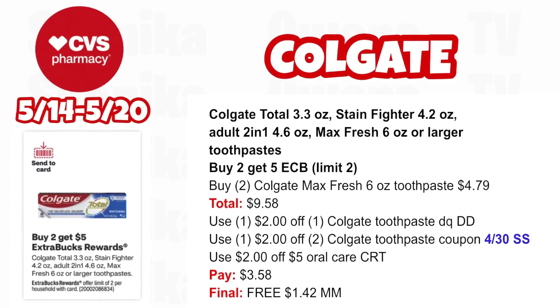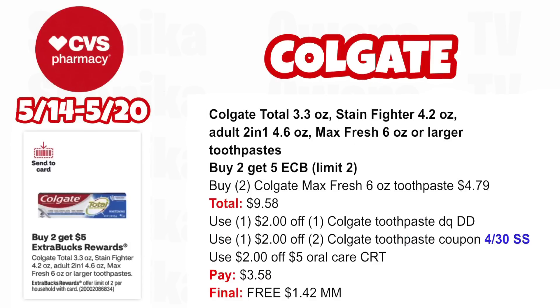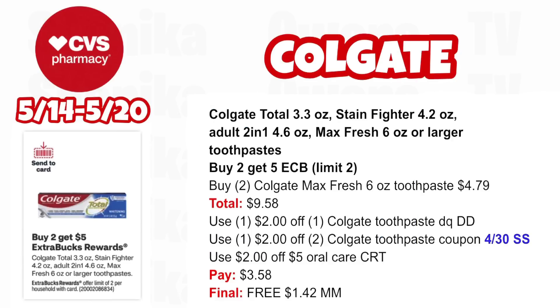Our last Colgate deal: Colgate Total, Stain Fighter, 2-in-1, and Max Fresh are all buy two, get a $5 ECB — limit two. That's why the Optic White Stain Fighter has different promotions to be careful with. Pick up two Colgate Max Fresh 6 oz at $4.79, totaling $9.58. Use the $2 off Colgate toothpaste digital coupon double-dipping with the $2 off two Colgate toothpaste coupon from our 4/30 SmartSource, plus the $2 off $5 oral care CRT from CVS via email. You'll pay $3.58, getting back $5 for buying two — making both free and a $1.42 moneymaker.